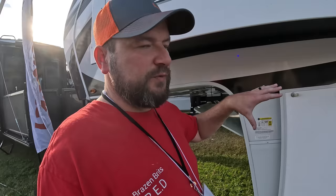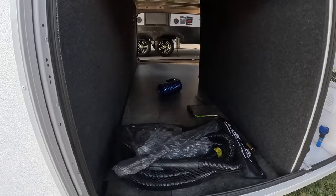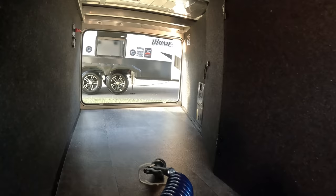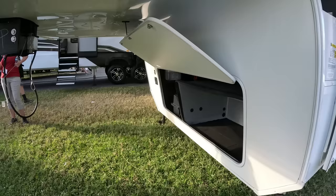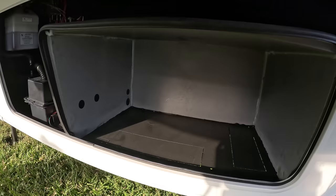One of the benefits of a fifth wheel is typically the storage, but this smallest version sacrifices some of that. There's more space here than our Reflection travel trailer, but compared to other fifth wheels the storage isn't fantastic. You could full-time in it if you were careful with your storage, but you're not getting kayaks in like some fifth wheels. The front has a bit of space if you don't have the generator — it's doable, but don't buy this if you plan to store a whole bunch of stuff.